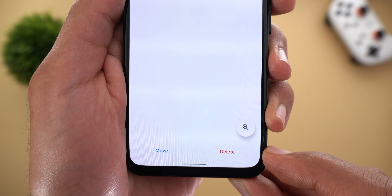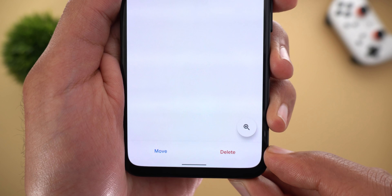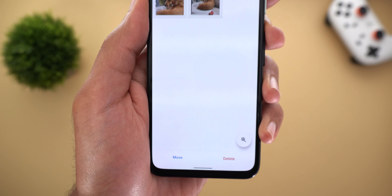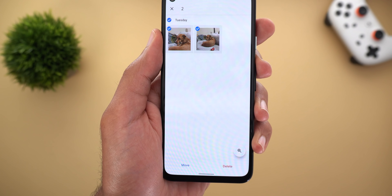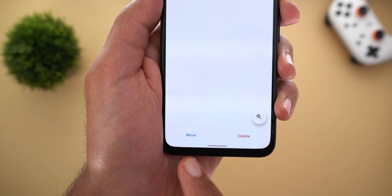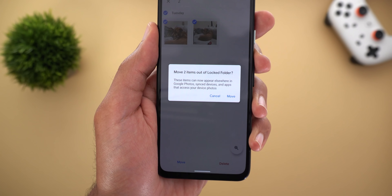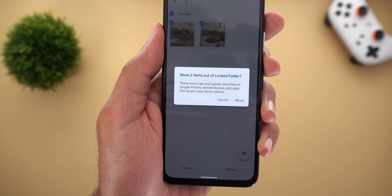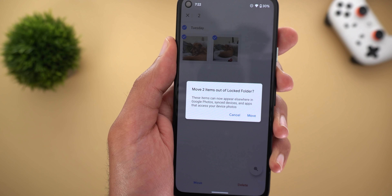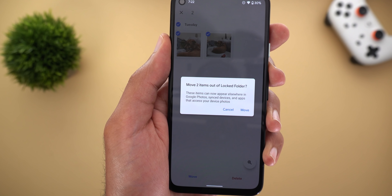From here you can do two things: first you can delete the photos — keep in mind this is a permanent delete, it will not move your photos to the trash folder first. Deleting from the locked folder is an immediate delete. Or you can move them back to your gallery, and when you do this it will give you a confirmation message saying these photos will appear back in your gallery on your synced devices and apps that have access to your device photos.